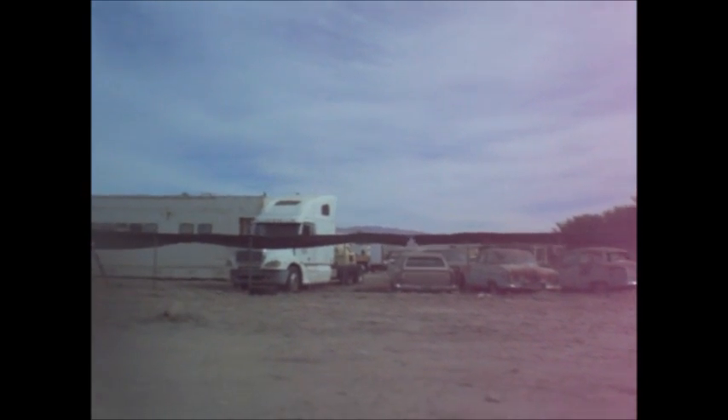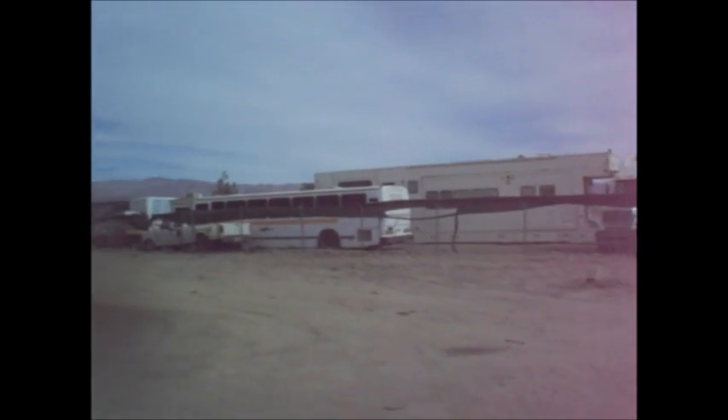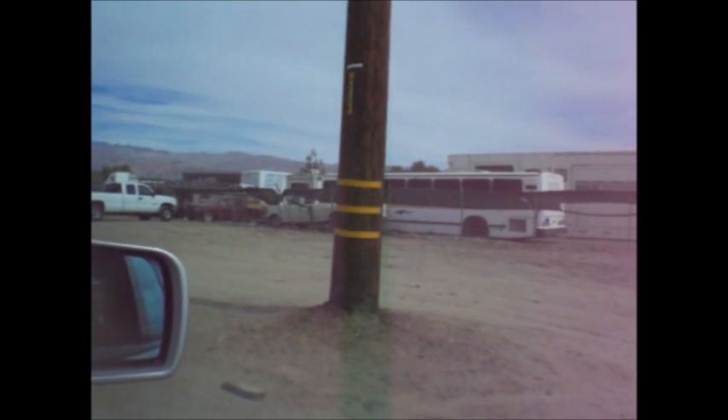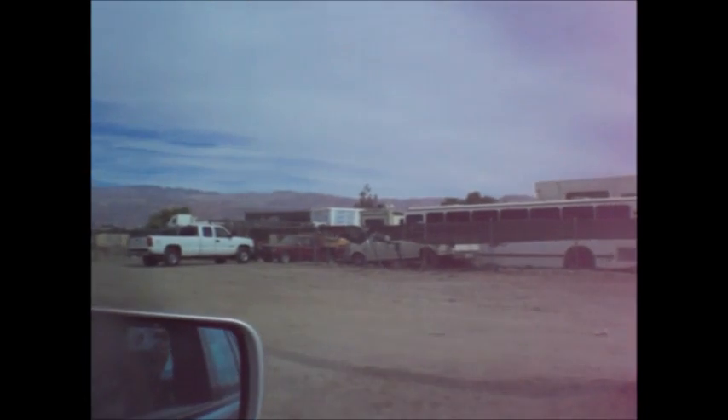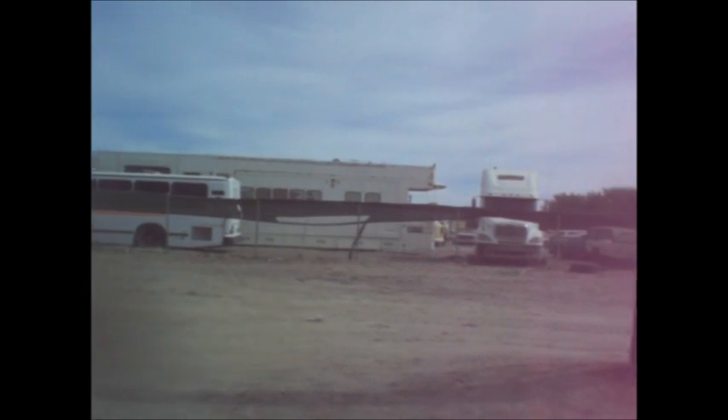An old bus in there too. That old yellow bus on the left. A little round city bus from years ago. Junk, it's all junk. Pickup truck. There's an old Nova.